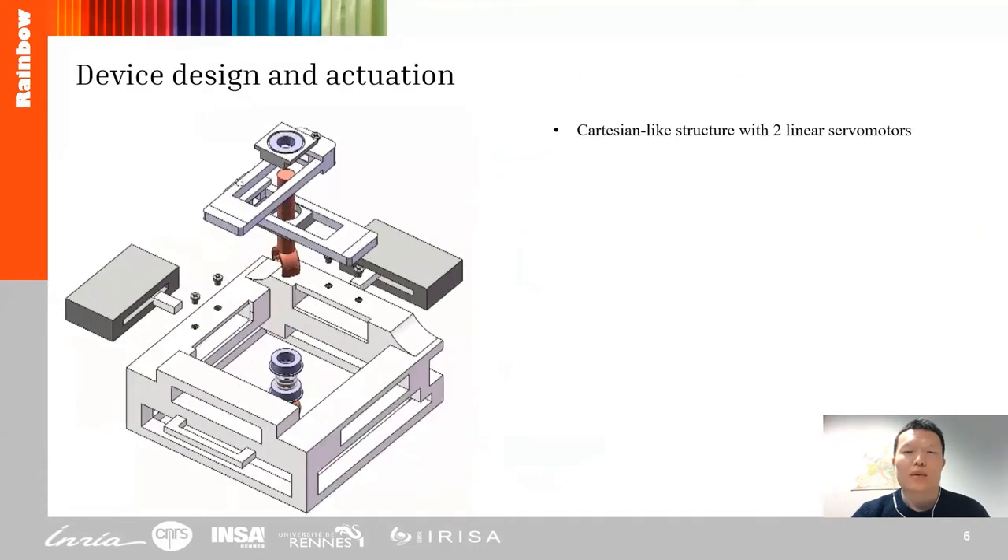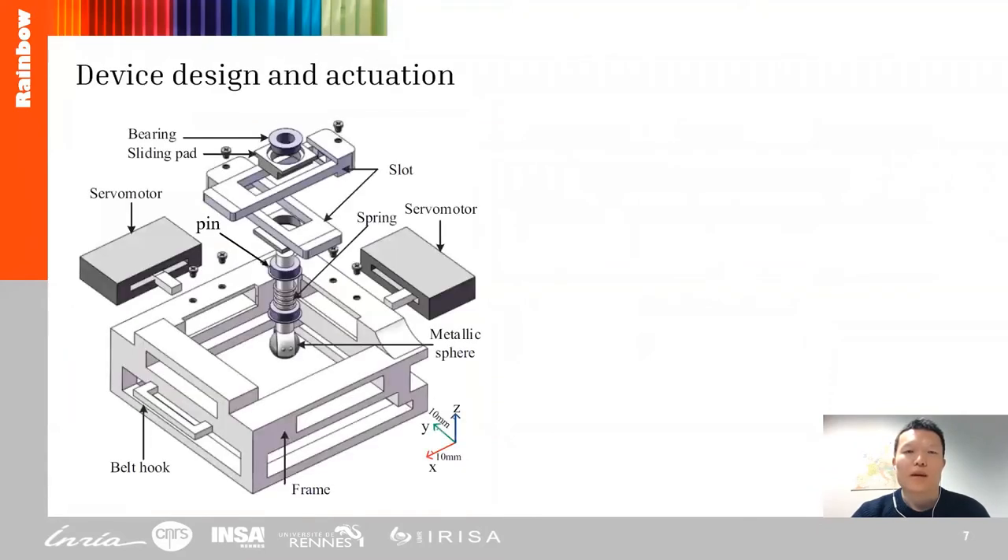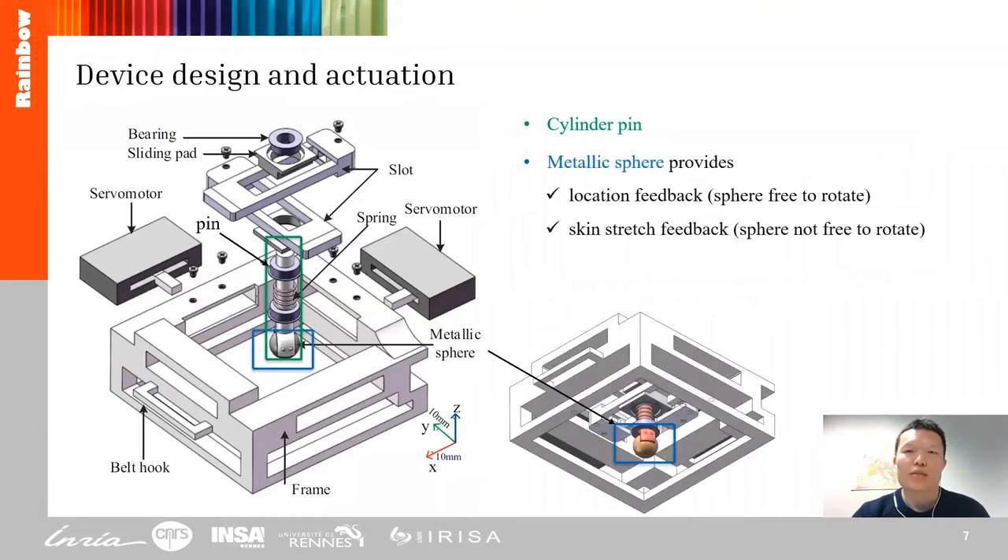The device is composed of a carousel-like structure that uses two linear motors to move a pin on the plane parallel to the skin. At the intersection of the guide, we fix the cylinder pin, which also holds a metallic sphere. The sphere provides location feedback when it is free to rotate in its housing, and skin shear feedback if it does not rotate.